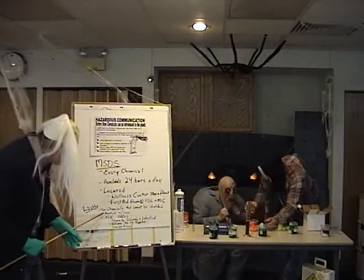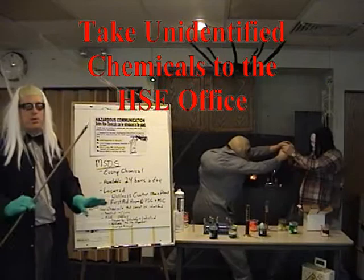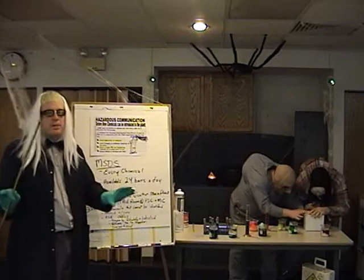Whenever a chemical is found that cannot be identified, it must first be taken to the HS&E office for identification. Once it's there, the HS&E people will attempt to identify the chemical and label it properly. Then, in some cases, it may have to be returned to the supplier, or in extreme cases, it will have to be quarantined.